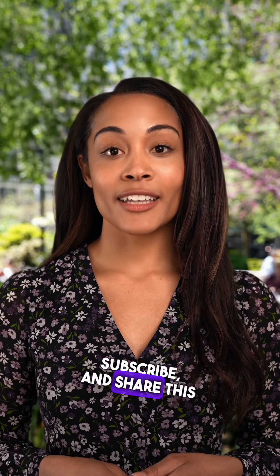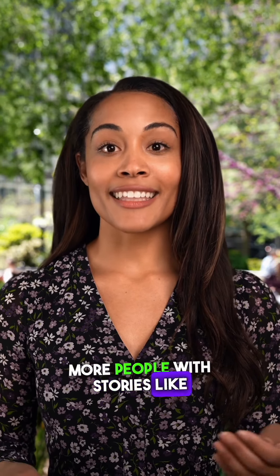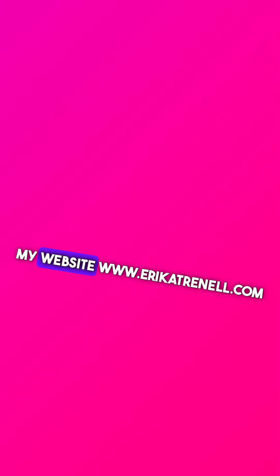If you found this information helpful, please like, subscribe, and share this content. Your support helps us reach more people with stories like these. And don't forget to leave your honest opinion in the comments — we value your feedback. Please register and come join my website, www.ericatranell.com.